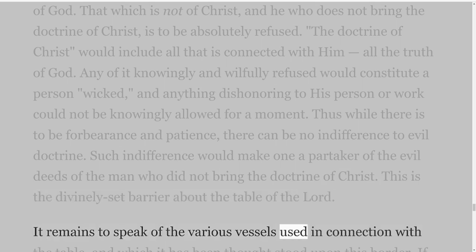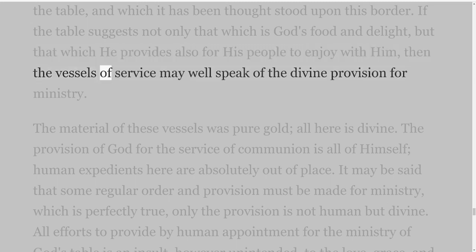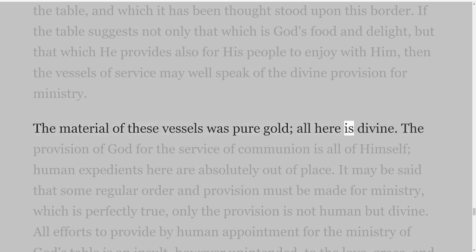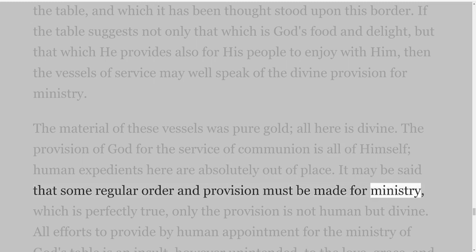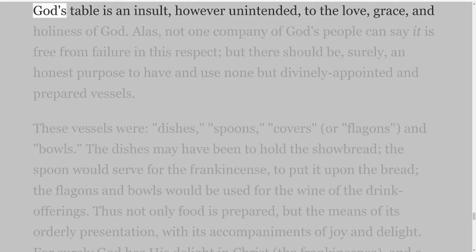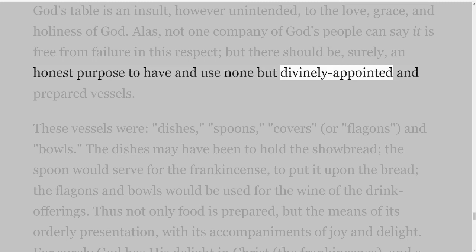It remains to speak of the various vessels used in connection with the table, which it has been thought stood upon this border. If the table suggests not only that which is God's food and delight, but that which he provides also for his people to enjoy with him, then the vessels of service may well speak of the divine provision for ministry. The material of these vessels was pure gold — all here is divine. The provision of God for the service of communion is all of himself; human expedients here are absolutely out of place. It may be said that some regular order and provision must be made for ministry, which is perfectly true — only the provision is not human but divine. All efforts to provide by human appointment for the ministry of God's table is an insult, however unintended, to the love, grace, and holiness of God. Alas, not one company of God's people can say it is free from failure in this respect, but there should be, surely, an honest purpose to have and use none but divinely appointed and prepared vessels.